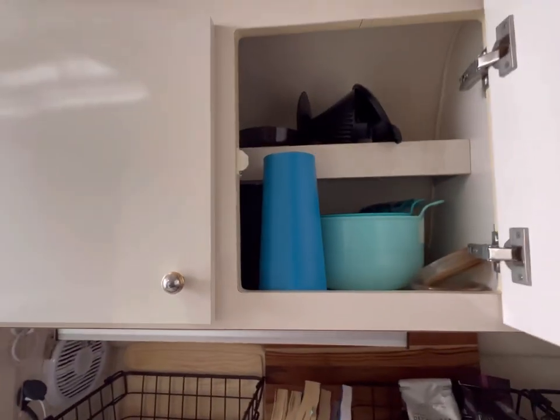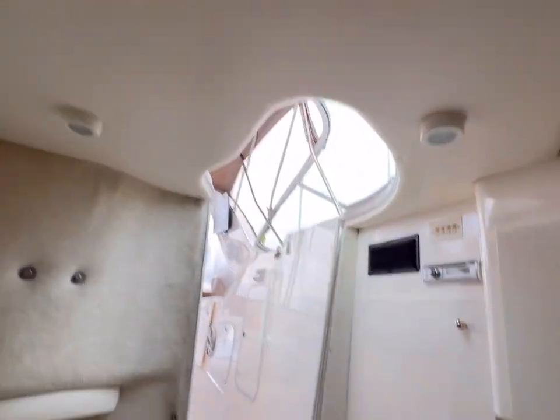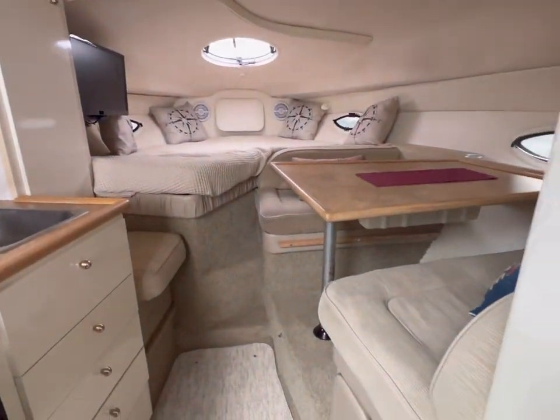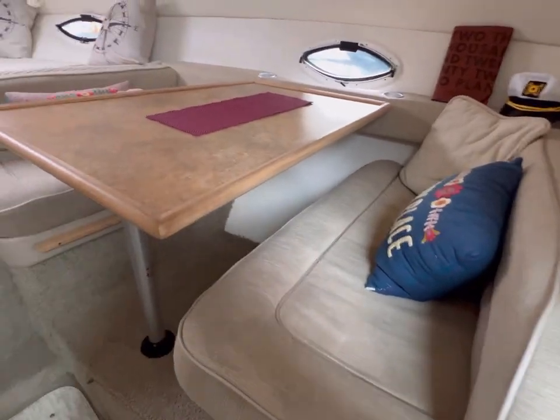Lots of storage up here above, which is nice. My husband is six foot four, so there's lots of clearance in here for him — he can walk around no problem. You can see the upholstery is also in mint condition down here as well.